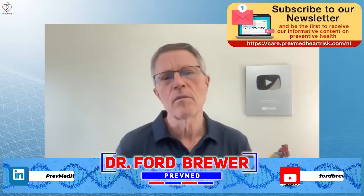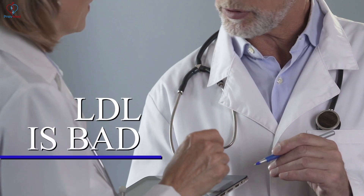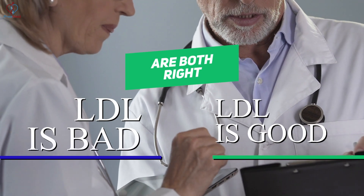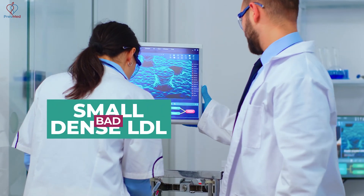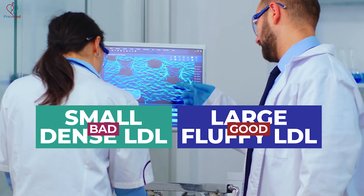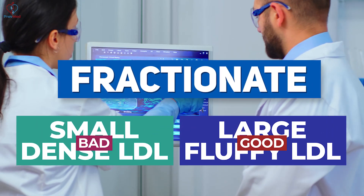The same thing happens with so many things in life. Here's my perspective on the LDL battle. The people that say LDL is bad and the people that say LDL is good are both right because they didn't dig deep enough — they're looking at a piece of the elephant. The guys saying LDL is bad are looking at small, dense LDL. The guys saying it's good are looking at the large, fluffy LDL. Well, you can't really get those until you fractionate. That's part of what fractionation is all about.